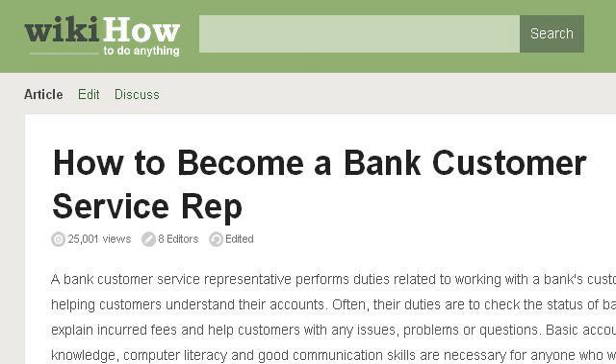The most helpful site to learn about how to become a student bank teller is www.wikihow.com. See the page titled 'How to become a bank customer service rep' — 7 steps. Here's the link.